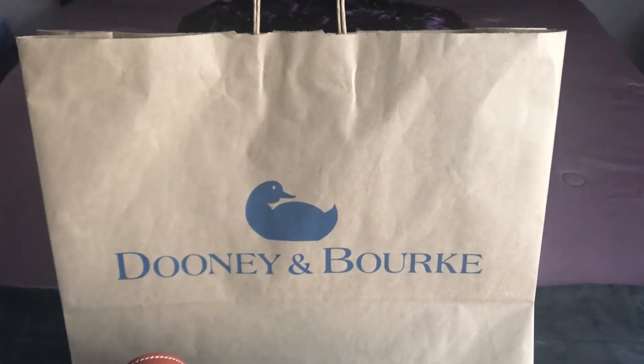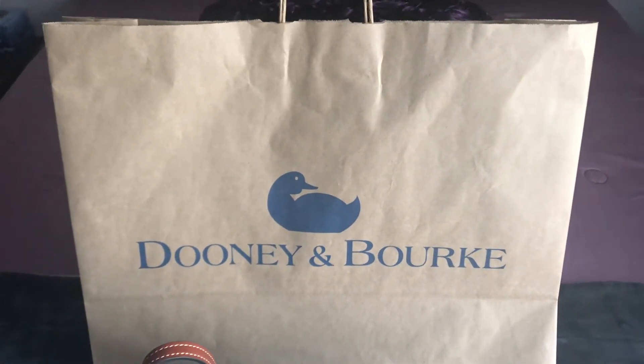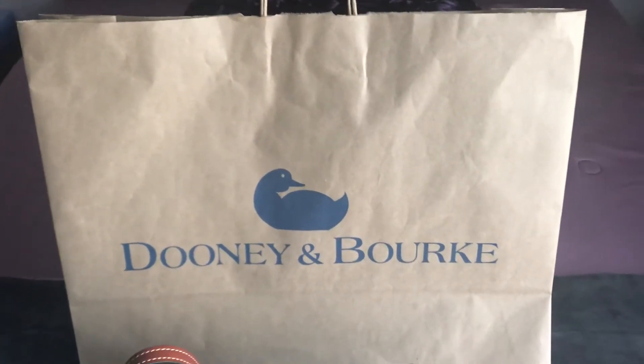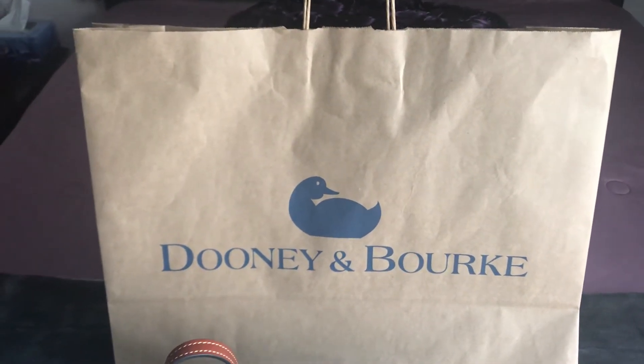Hello and welcome to my YouTube channel. In my first video, I've been watching a lot of ladies share their bags and I want to share some that I picked up over the weekend. They are Dooney and Bourke, but I'm not sure if I'm keeping them all — there were a couple of really good deals.